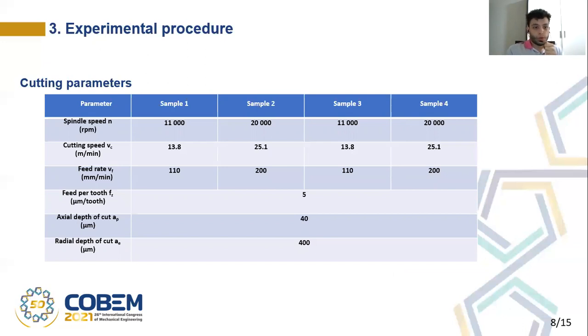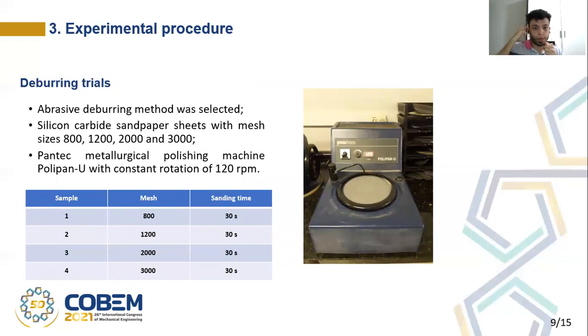Sample 3 and sample 1 were machined with a spindle speed of 11,000 rotations per minute, and sample 4 and sample 2 with 20,000 rotations per minute. After the samples were machined, they were deburred. For the deburring trials, the machine shown in the picture was used and the abrasive deburring method was selected. This method was selected because of its low cost, simplicity, and versatility, as it is used in many industries throughout the world. Silicon carbide sandpaper sheets were used with different mesh sizes, and the PELTEC metrological polishing machine Polypan U was used with a constant rotation of 120 rotations per minute. The sanding time was also kept constant for all the samples, and each sample was deburred with a different mesh size, as can be seen in the table.